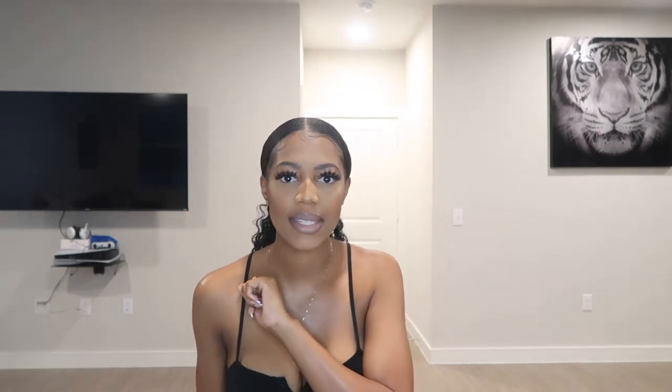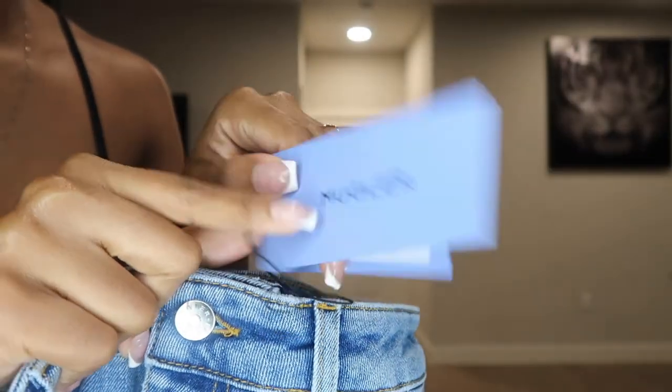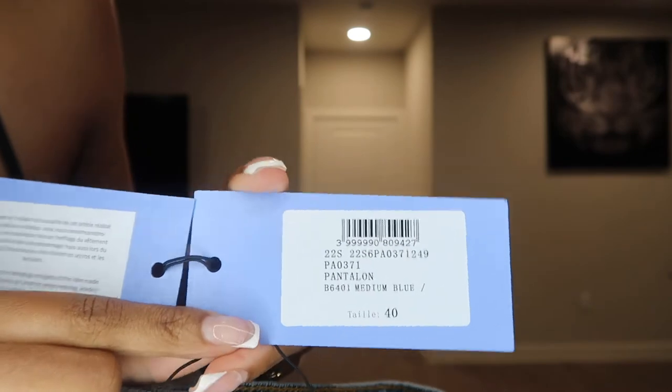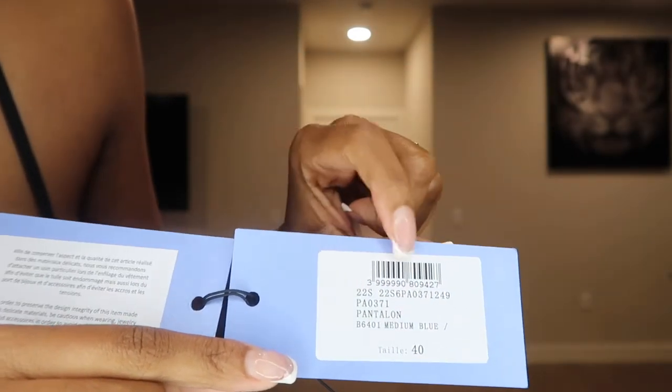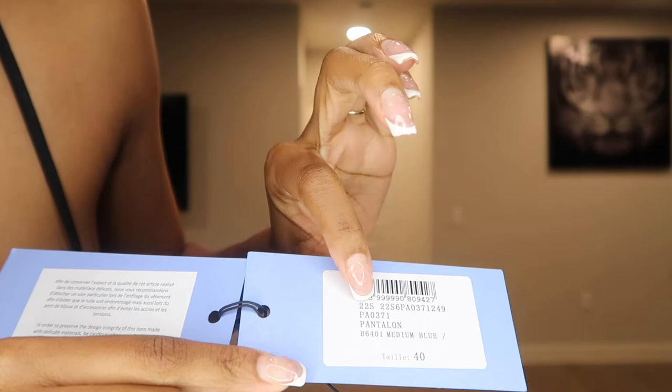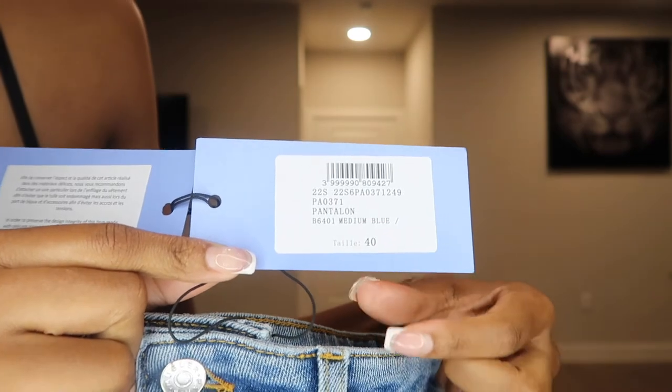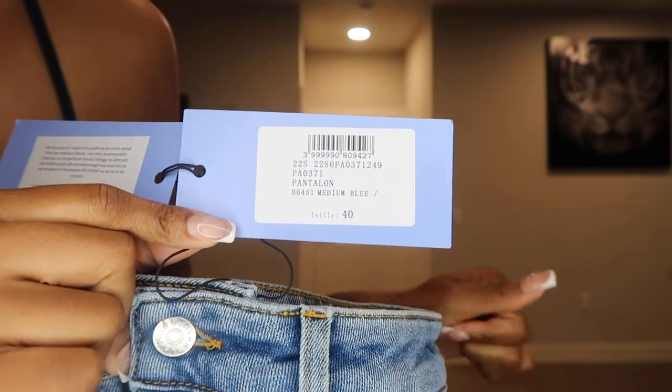Let's get into the try-on. One last thing — I wanted to throw in the sizing I got, and also the exact color code, because I know there are different color denims and it's sometimes hard to tell just from visuals. So I'll put a close-up of each pair of pants. You get your tag, and this is the Spring Summer 22, 22S, and then the color number is this. I got this in a European 40.